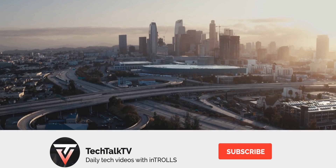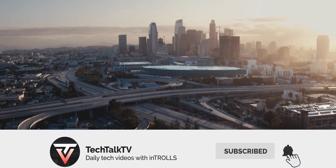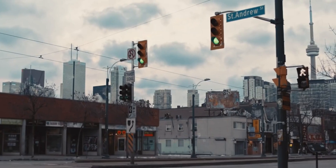Do let me know what you think about this down in the comments, and as always, I'll see you tomorrow. Peace out!